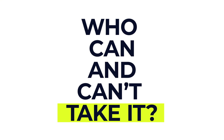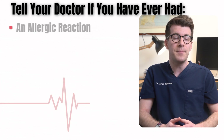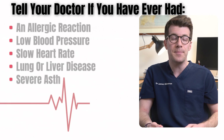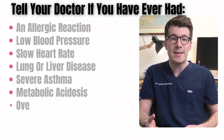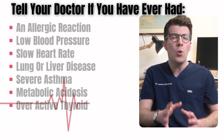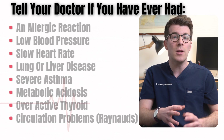Most adults and children can take metoprolol, however like all medicines it's not suitable for everyone. To make sure it's safe for you, tell your doctor if you've ever had an allergic reaction to metoprolol or any other medication, if you have low blood pressure or a slow heart rate, if you've got lung or liver disease or severe asthma, if you've got metabolic acidosis which is when there's too much acid in your blood, if you've got an overactive thyroid — because metoprolol may make it more difficult to recognize the warning signs of too much thyroid hormone — or if you've got a circulation problem such as Raynaud's disease or Raynaud's syndrome, which may make your fingers or toes tingle or turn pale or blue, although this may be less obvious on black skin.